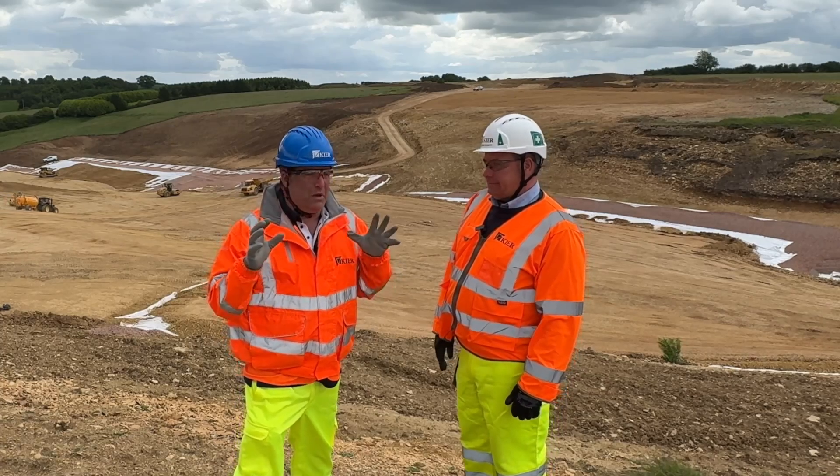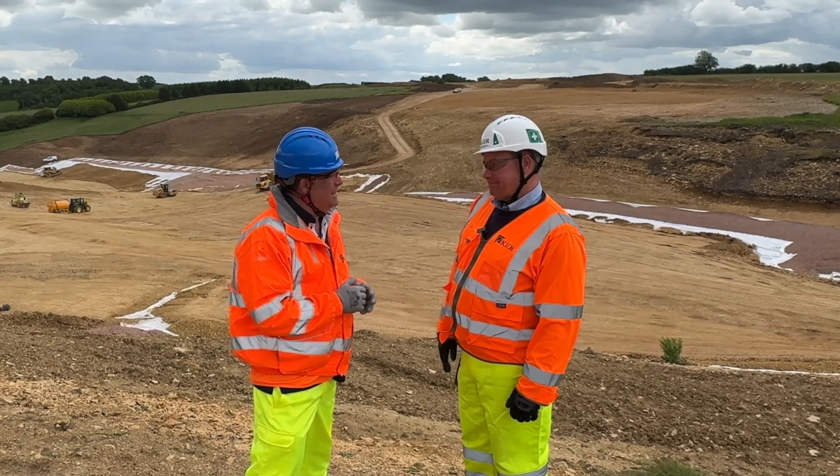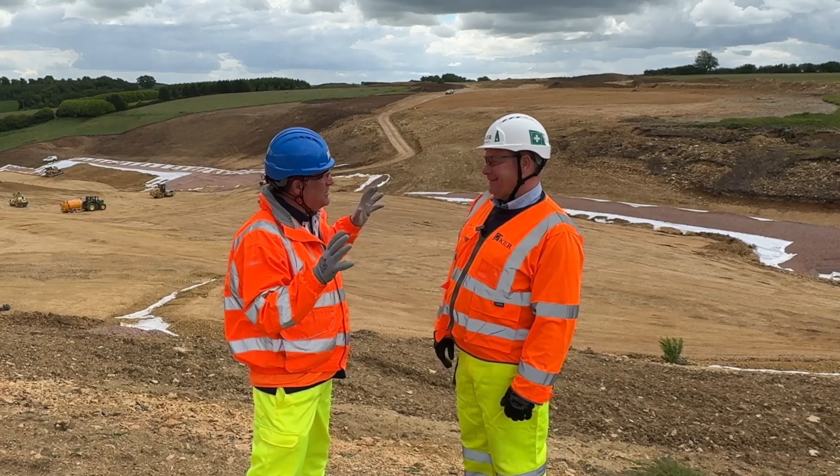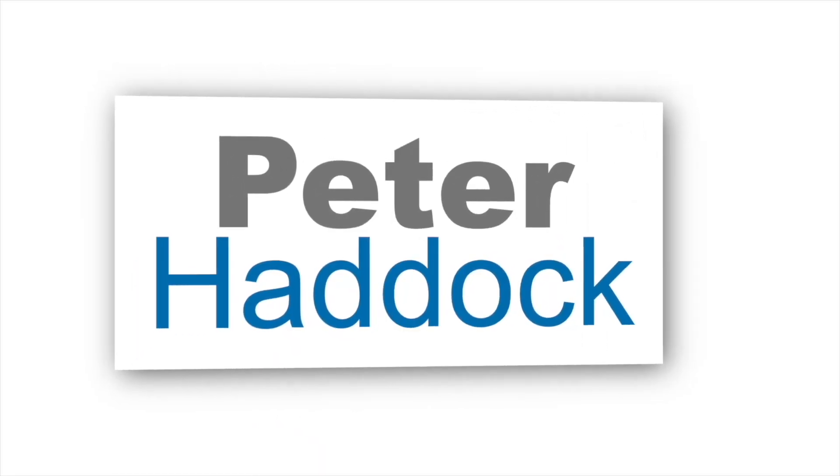Hopefully next time it'll be a bit sunnier and less windy, Mark. But it seems to be that when we're at the top of the Shabb Valley, this is what you've got to deal with — the earthmover's dream, which can be a bit cold even in the summer. Great to see you. Thanks, Bennett.